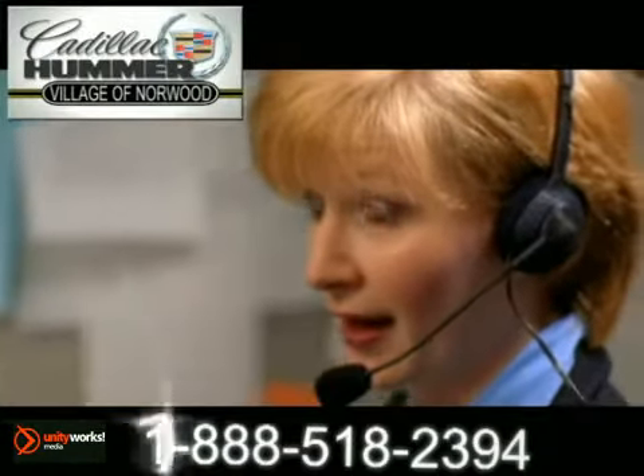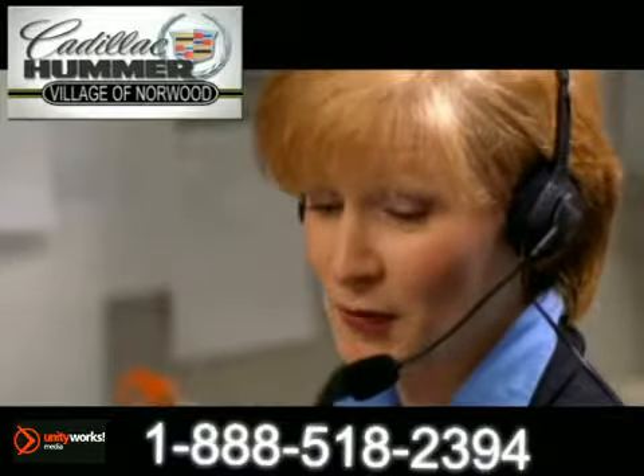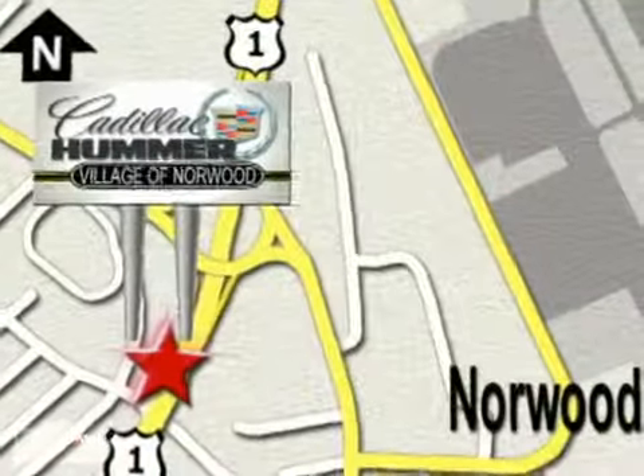Contact our Internet sales team today at 888-518-2394 or stop on by. We are conveniently located on Route 1, the Auto Mile.